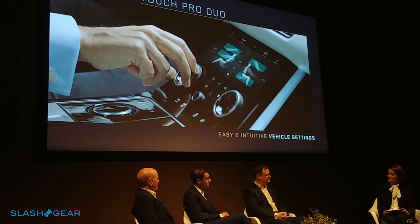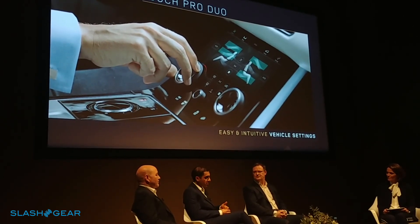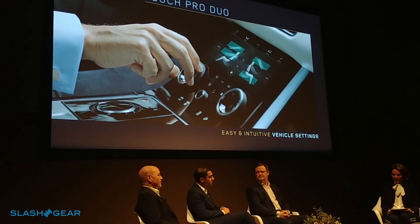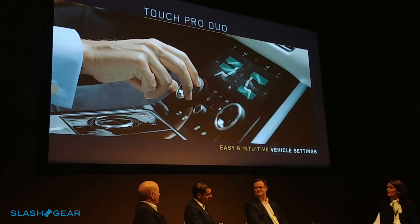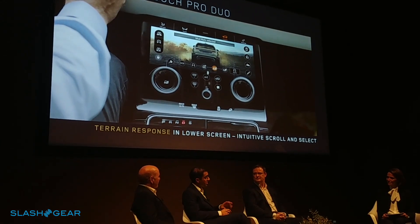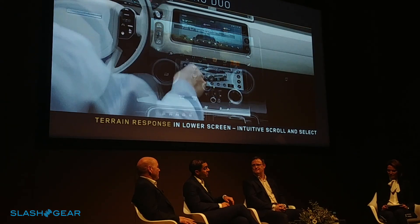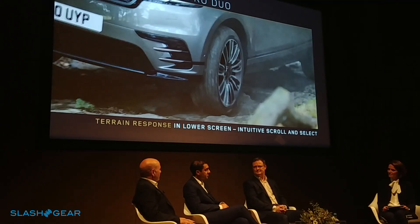We've done extensive user trials in China, in Europe, and in America to develop the interface, tailored to give the right in-car experience. And what traditional switches and buttons has TouchPro Duo been able to get rid of? More or less all of them — the climate control and audio buttons have been replaced by the touchscreen and rotaries. TouchPro Duo also introduces our new terrain response into the lower screen, removing the need for a dedicated controller. It's easy to use — simply use the touchscreen or the rotary to select the mode you need.